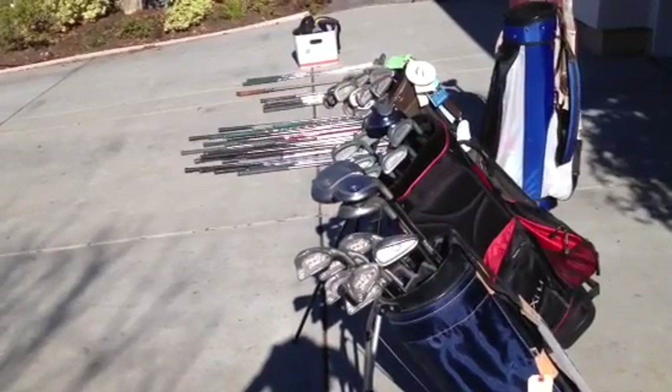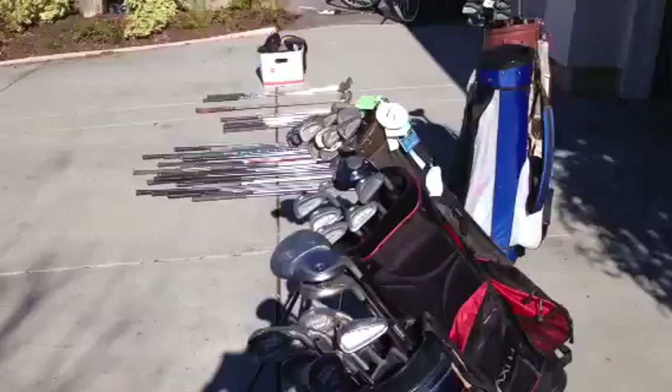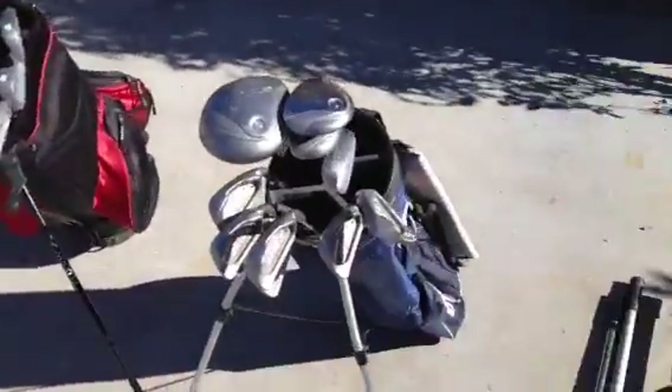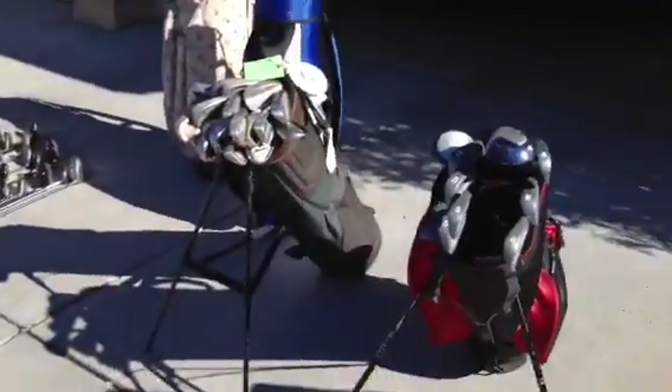What's up guys, LakersFan54 here. I didn't get most of these clubs at a garage sale — I actually got a lot of these from my grandpa, who has a ton of clubs and found out that I sell things on Craigslist and eBay, and gave all these to me.